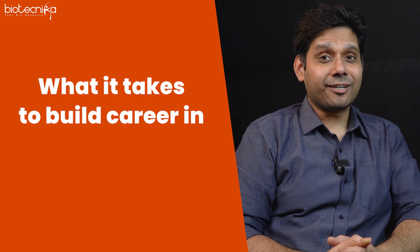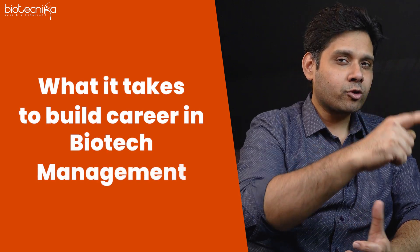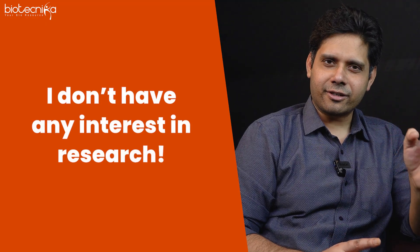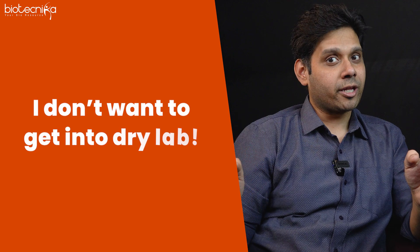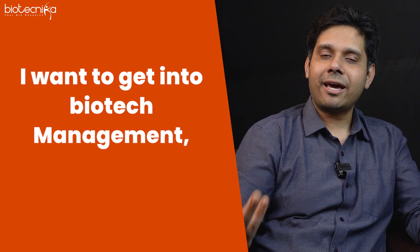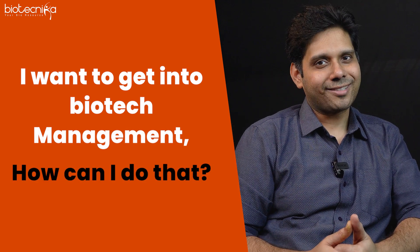What it takes to build a career in biotech management. Our country and the world is seeing a boom in the biotech industry, all thanks to pharmaceuticals and biopharmaceuticals. At the same time, a lot of students come to me and say: I don't have any interest in research, I don't want to get into dry lab, I don't want to get into marketing and sales — I want to get into biotech management. How can I do that? So this video will try to help you.